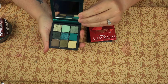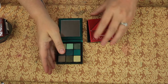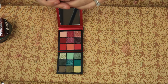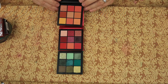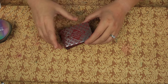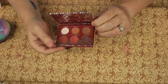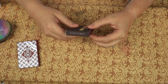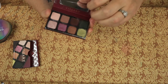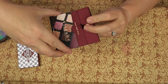From Huda, we have the Emerald Obsessions, the Ruby Obsessions, and the Coral Obsessions — I'm going to keep all of those for now. We have Zoeva Spice of Life — keeping. And we have the Viseart Petite Pro — I got this one from Xenia, so I'm keeping that.